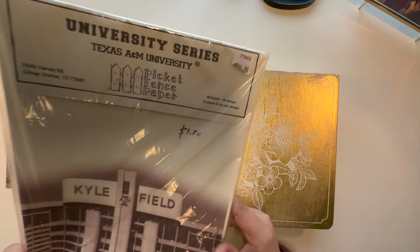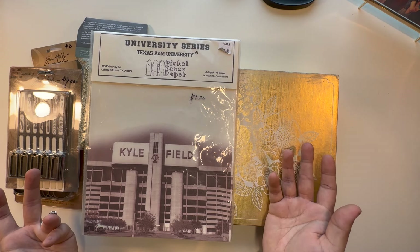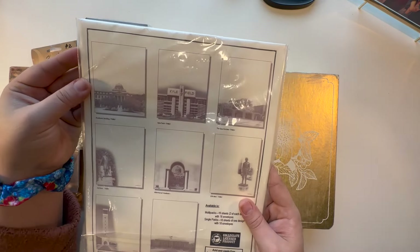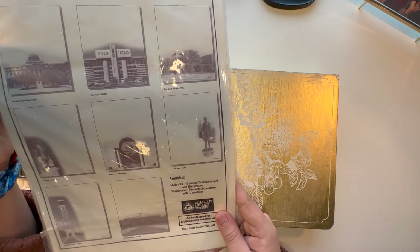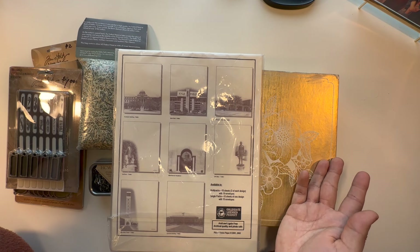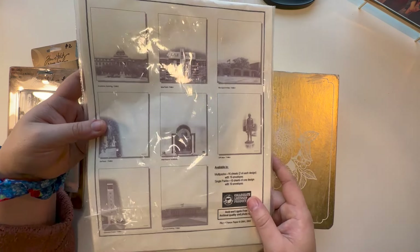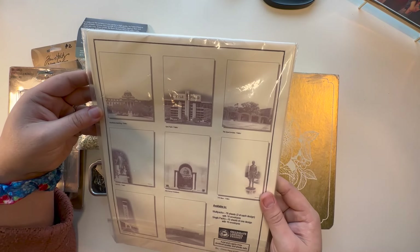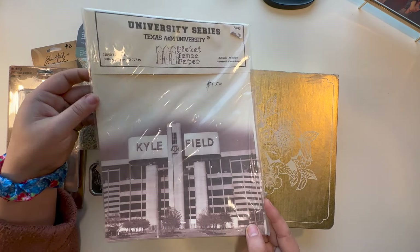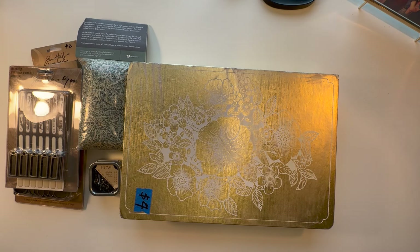Up next, I got this Texas A&M paper. It's just paper — I think it's like letterhead kind of paper — but it has all these neat depictions of different things that are near and dear to Texas A&M. This is actually for a journal that I'm going to start making for somebody. I thought these were really neat; I had never seen anything like them. There are a bunch of different designs as well, and that was $1.50, so not bad.